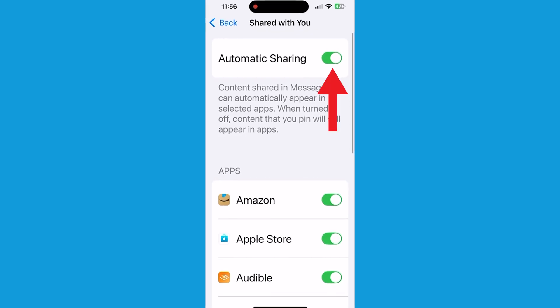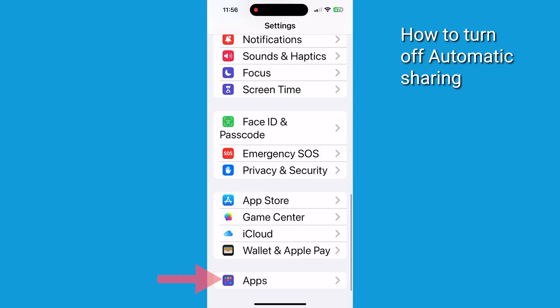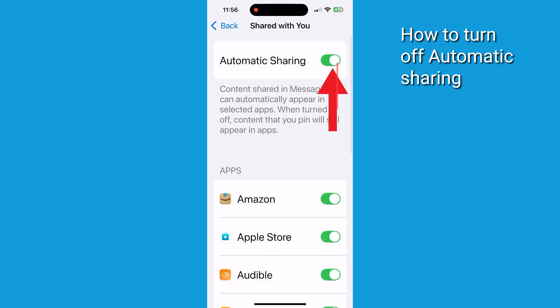Next, let's talk about Shared With You. This feature shares content from your messages to other apps. If you've got some private conversations, photos, or videos and you don't want those popping up elsewhere, consider turning this off. To do that, go back to Settings, tap on Apps, scroll down and tap on Messages. Look for the Shared With You section and click on it, then toggle off automatic sharing.